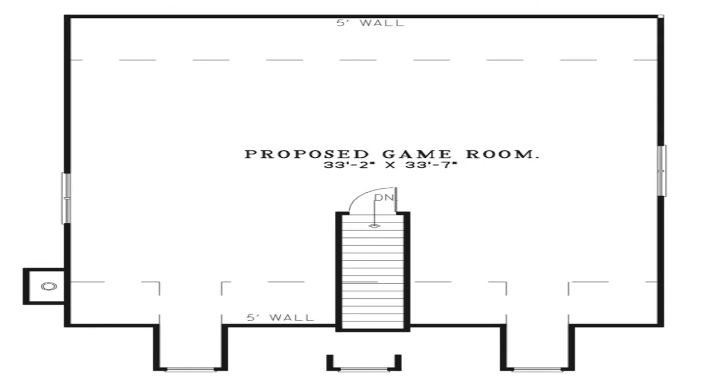The upstairs area gives an unlimited amount of opportunities and can be used however you desire. Turn this into a home theater or even a large game room.